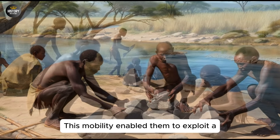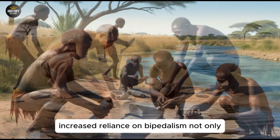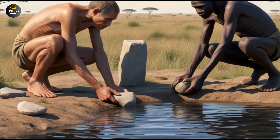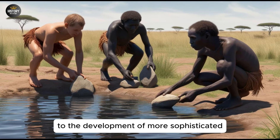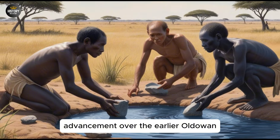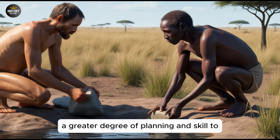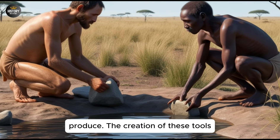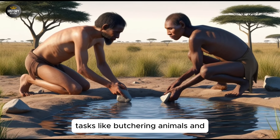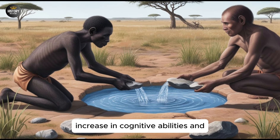This mobility enabled them to exploit a wider range of ecological niches, from river valleys to arid savannas. The increased reliance on bipedalism not only allowed them to travel further, but also freed their hands for other activities, such as toolmaking and gathering food. Homo Ergaster's emergence is closely tied to the development of more sophisticated stone tools. They are often associated with the Acheulean tool culture, which represents a major advancement over the earlier Oldowan tradition. Acheulean tools, such as hand axes, were more complex and required a greater degree of planning and skill to produce. The creation of these tools involved selecting specific types of stone, shaping them into bifacial implements, and using them for various tasks like butchering animals and processing plant materials. This shift in technology reflects a significant increase in cognitive abilities and problem-solving skills.